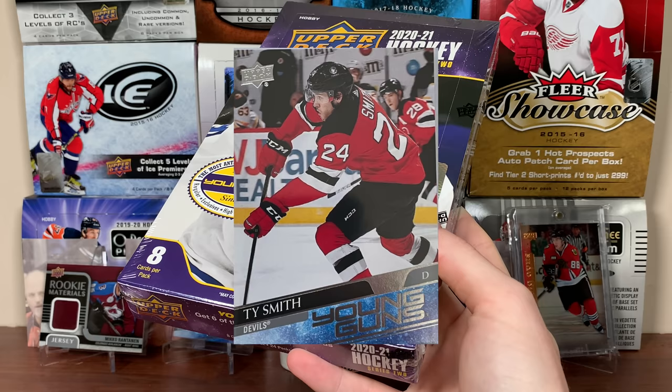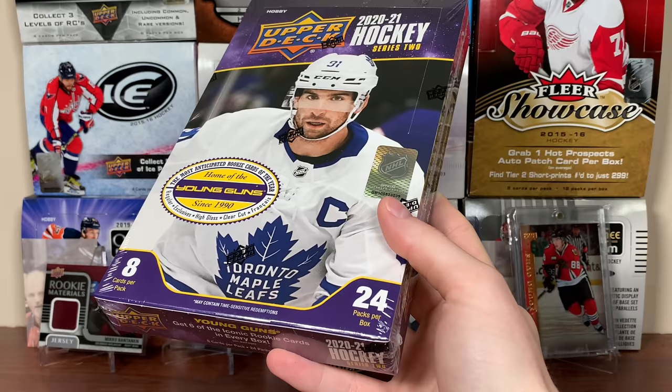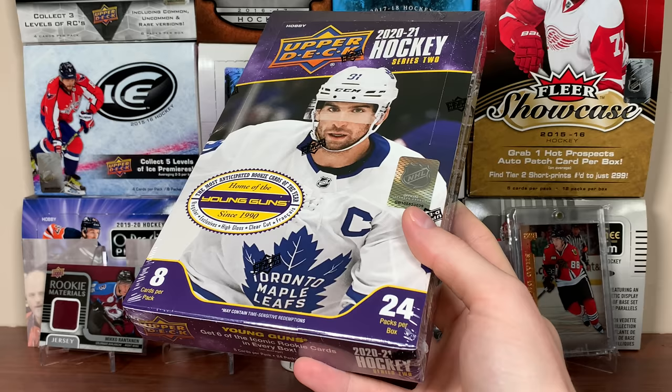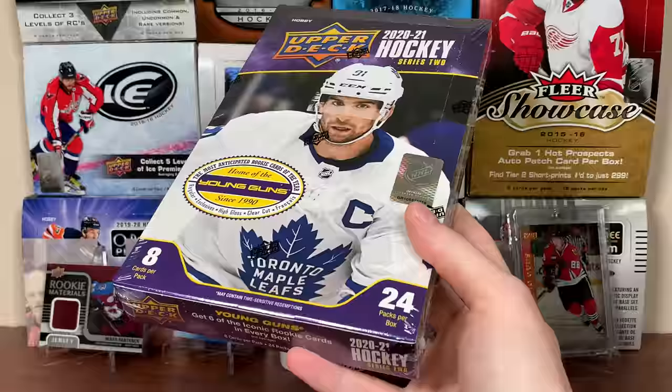So let's get right into it. I've got 14 boxes and a bunch of retail to open. Before we get going — this box costs $149. Pretty freaking good, not going to lie. This stuff is going for like $180 Canadian, and I've seen US sites have it for like $175. But yeah, let's open this up.